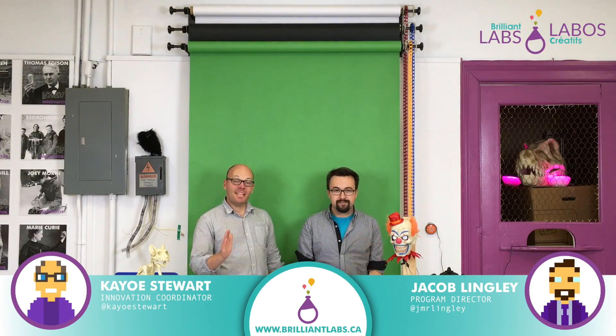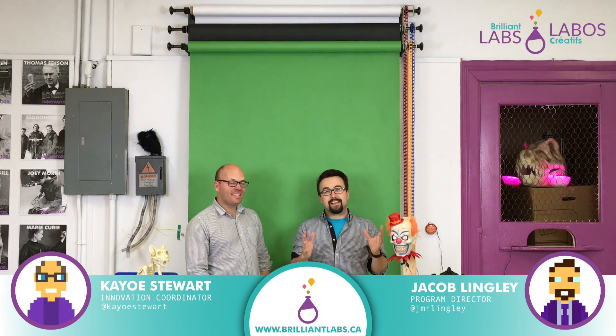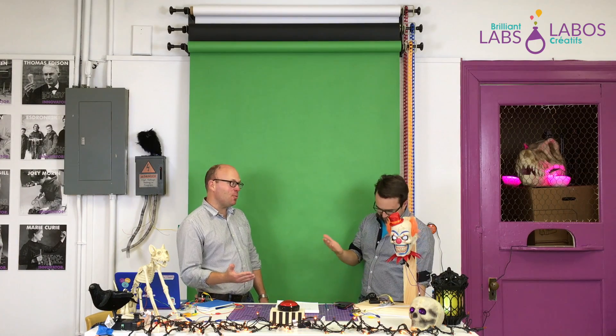Welcome back to another school year here at Brilliant Labs. My name is Jacob, and I'm Keo. We're really excited to see all of the projects that you're ultimately going to create across the Atlantic region. Students and teachers are doing some incredible things and we can't wait to support you. What better way to start off the school year with our first Innovation Challenge.